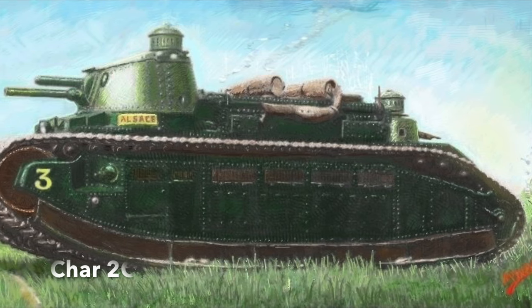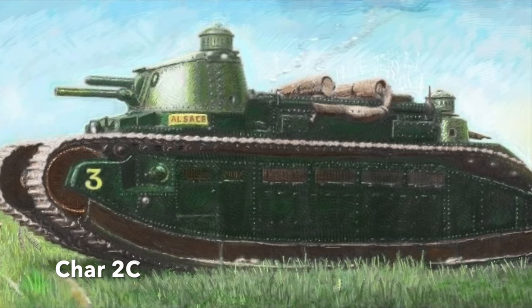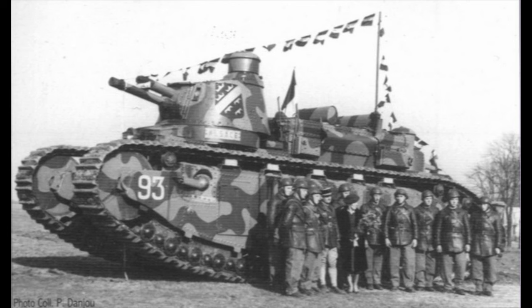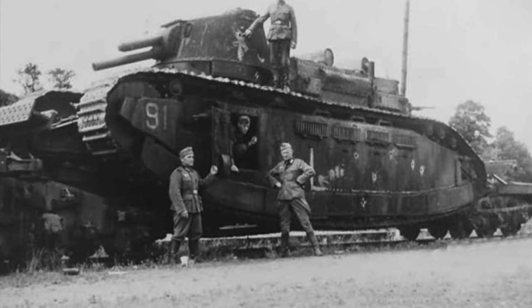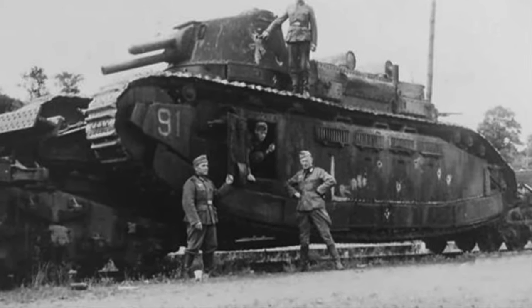The French built the Char 2C, at 69 tonnes, as big as the World War II Tiger II. Although the Char 2C never saw action in World War I, they served in World War II as propaganda vehicles to demonstrate the massive power of French arms. However, the French army knew they were out of date, kept them out of combat, and these tanks were ultimately captured by the Germans.